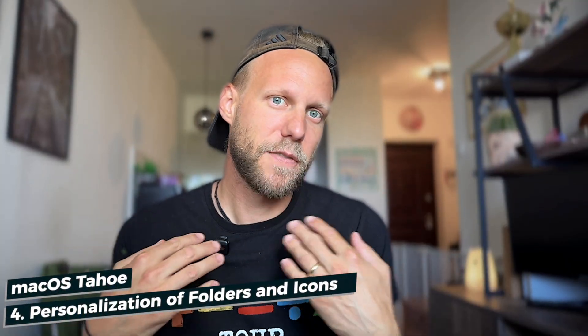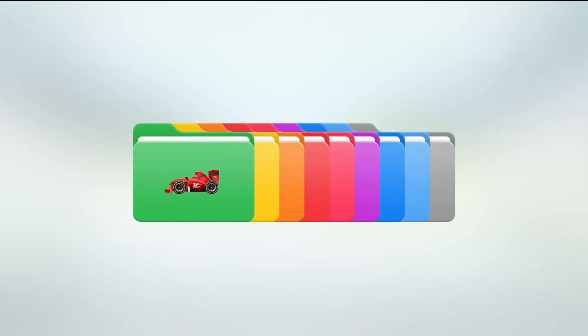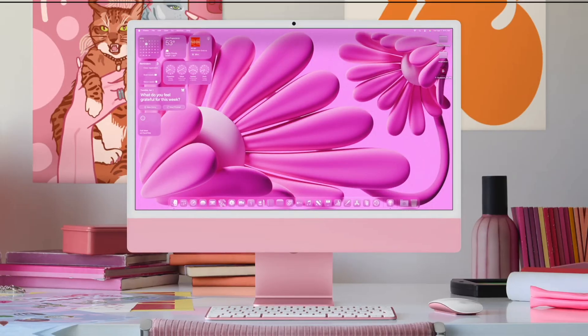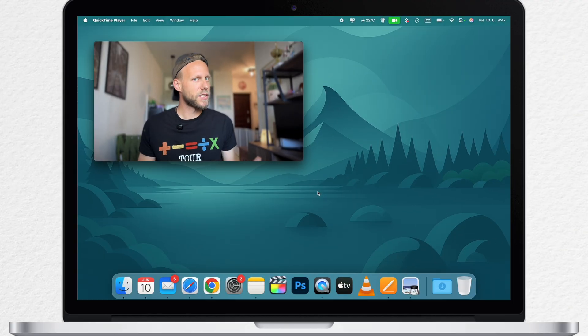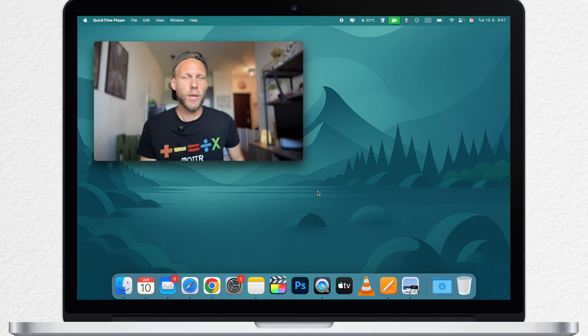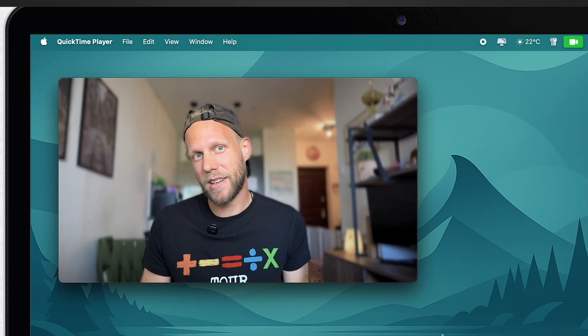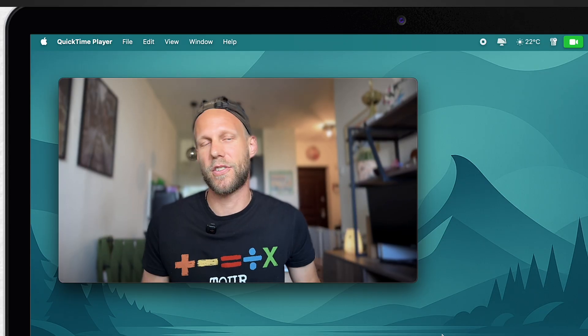Personalizing is a huge thing for macOS users, and one of the biggest news items is the option to change folder colors. But not just the colors — you can add symbols or emojis and choose from new light, dark, or even clear icon styles. You can customize the icons and folders on the system. I've made a whole video about it, but I like how it's now all done automatically and blends with the style of your screen.